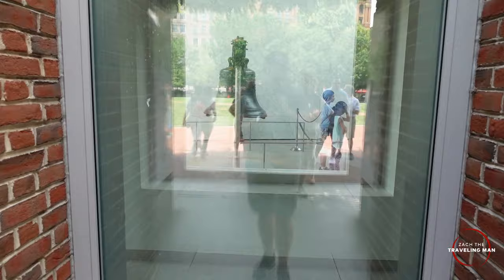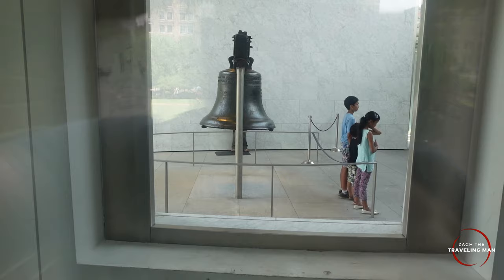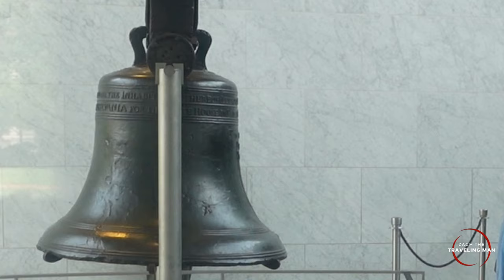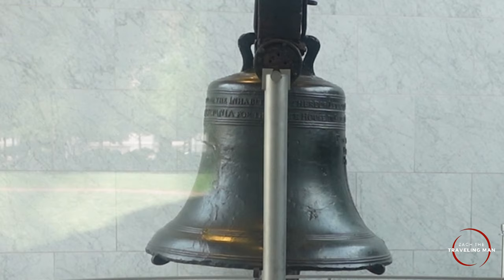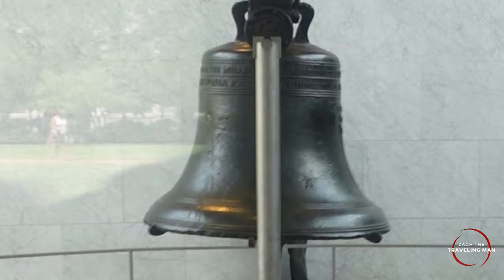There's actually an outdoor cutout here where you can look inside the building and see the Liberty Bell. You can see folks inside taking photos right up against it and can actually spot the crack in the Liberty Bell from that vantage point. So if you don't have time to wait in line, come to this little window on the outside — you can still see the Liberty Bell.